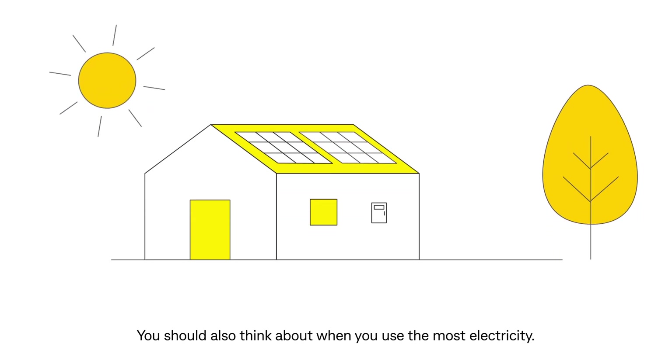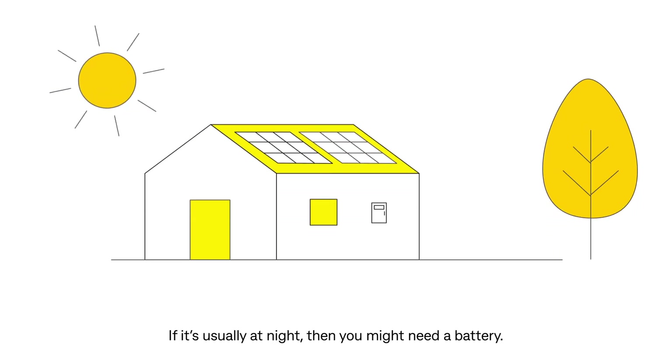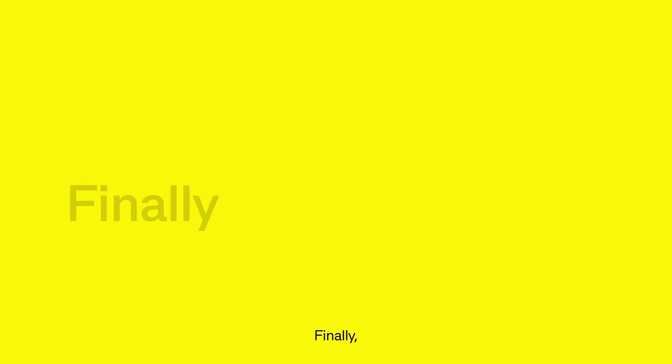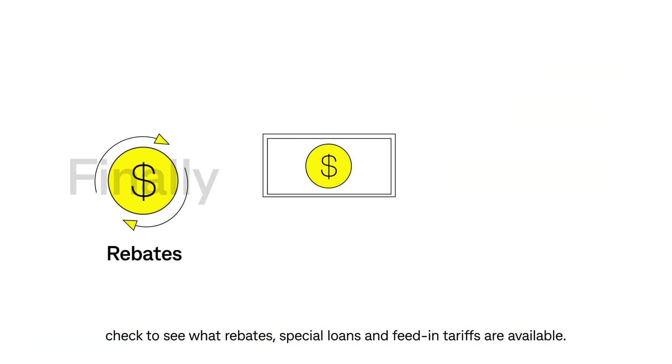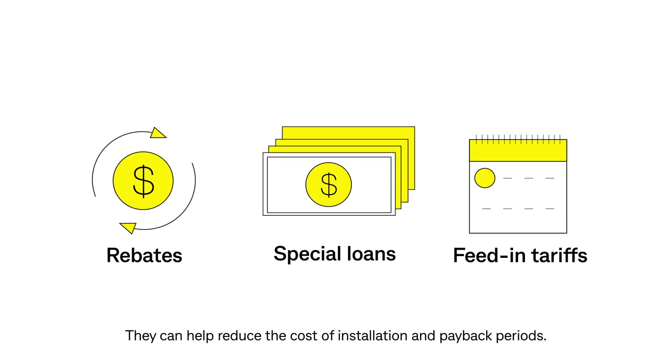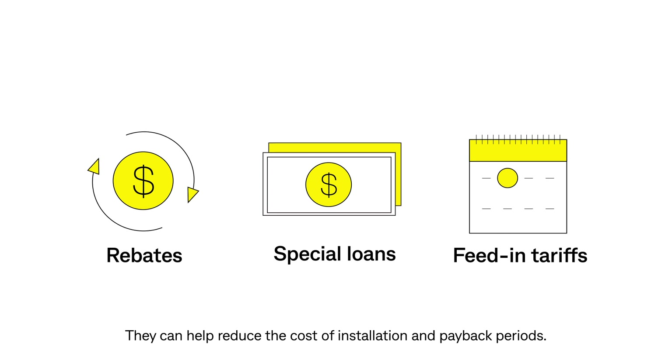You should also think about when you use the most electricity — if it's usually at night, then you might need a battery. Finally, check to see what rebates, special loans, and feed-in tariffs are available, as they can help reduce the cost of installation and payback periods.